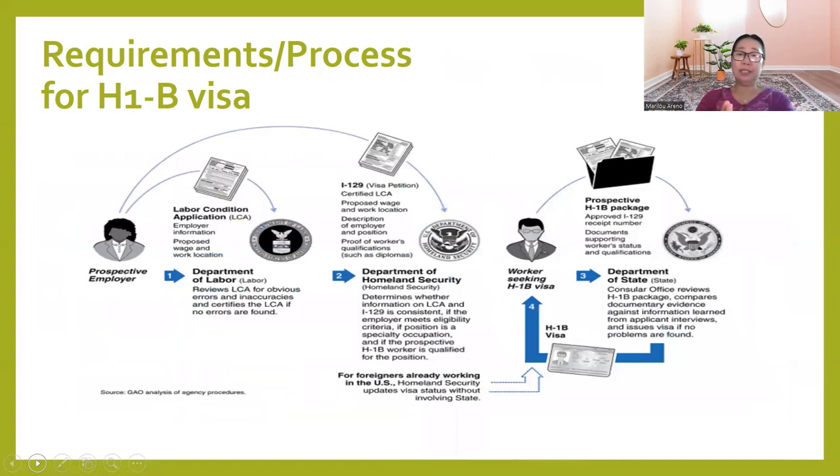For H-1B, the flowchart from a government accountability office agency shows that the first requirement is you should have an employer — without an employer interested to hire you, you cannot apply for an H-1B working visa. Step one: the Department of Labor files the labor condition application, determining whether the position is a specialty occupation, whether the company follows the prevailing wage in that particular location.